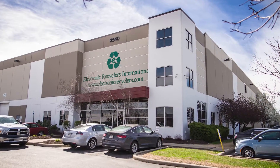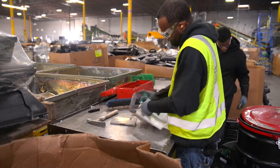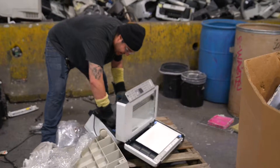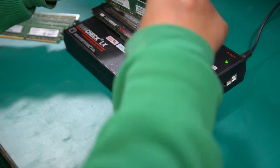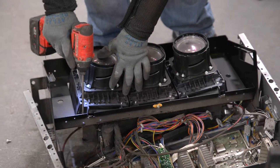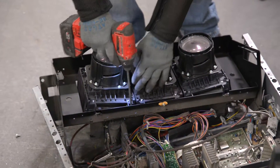At Electronic Recyclers International, our recycling specialists carefully dismantle copy machines piece by piece to ensure all memory storage devices are properly wiped of data, and dangerous elements such as mercury bulbs are removed and safely contained to prevent environmental damage.